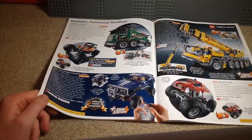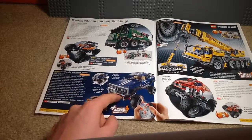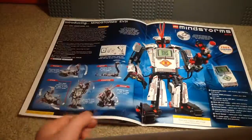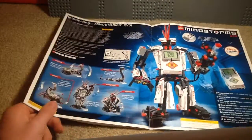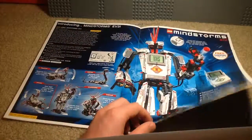Then Technic — if you guys watch a lot of my videos, you know I don't really care for Technic, although the 4x4 Crawler Exclusive Edition does look pretty fun. And this is also the year the EV3 robot came out for Mindstorms, which kind of reminds me of an Indian robot for some reason.